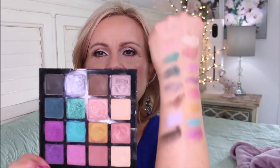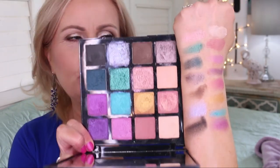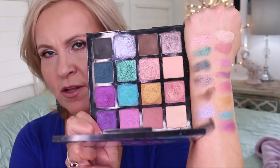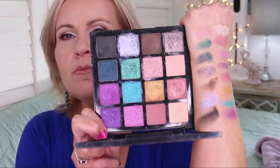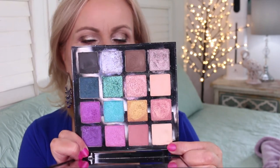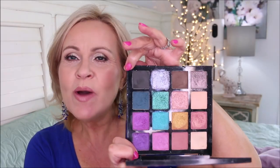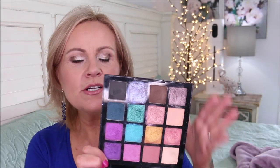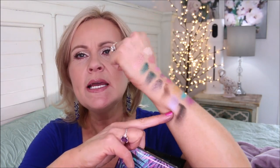A little better swatches this time because I held my arm right. These are incredibly beautiful shadows — I love the pops of color and being able to create a springtime or summertime look. I love that they included a very light cream color and also a black, so you can deepen and blend the other colors. This color right here is probably one of my very favorites to wear on the lid — it just catches the light so beautifully.